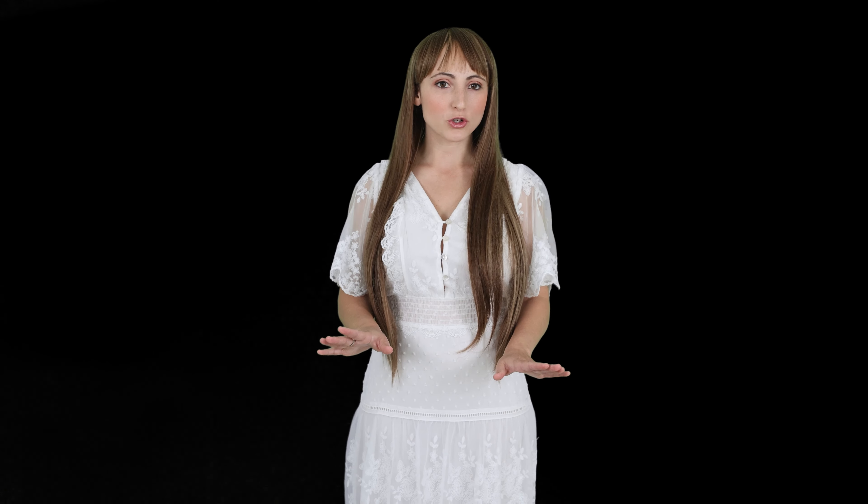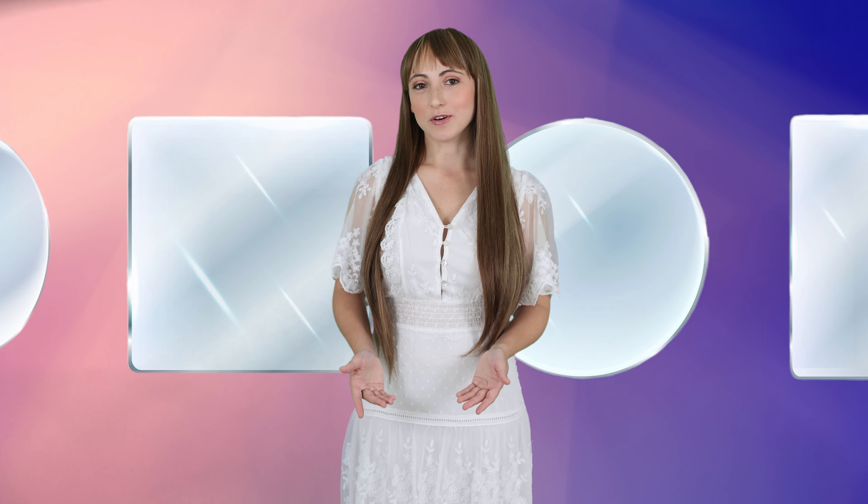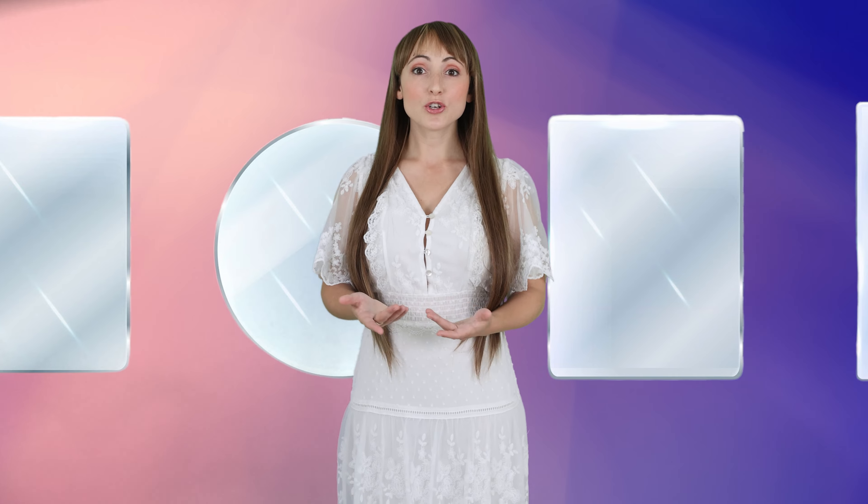When ordering a lighted mirror, you can specify the size, shape, and edge work of the glass. Using a water jet, just about any shape is possible. Before production, we provide drawings from each angle so you can verify every detail before it's made.